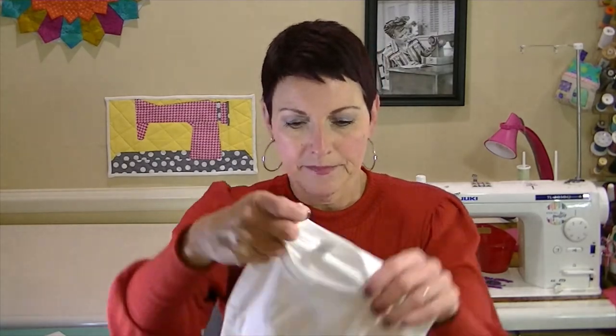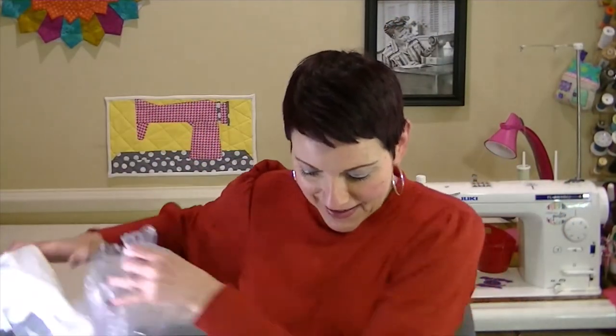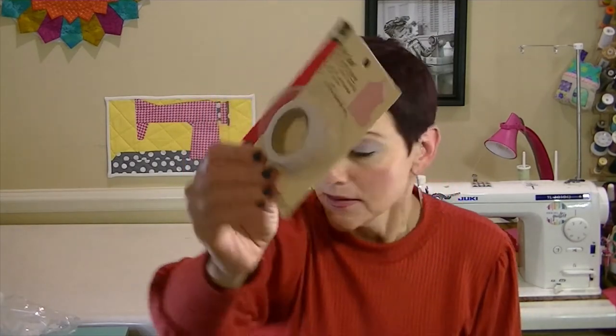In April's box we also got a Thread Crate t-shirt to help represent — that's really fun! There's also stay tape, which adds strength and stability, is lightweight, won't add bulk, and prevents stretching. You put it on your shoulder seams and things like that.